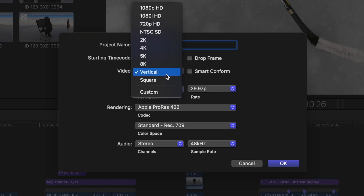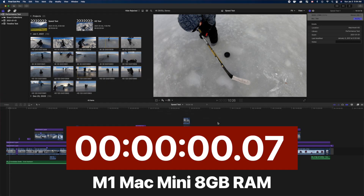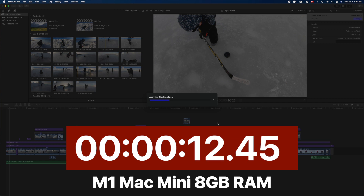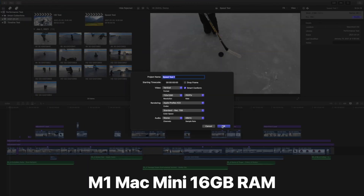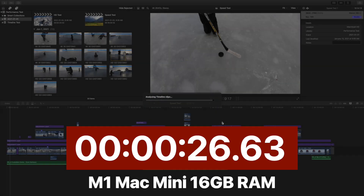My next test was to convert this project to vertical video using the Smart Conform feature, to test out the neural engine. Since both Macs have the same neural engine, the times are very similar. The 8GB model converted the project to vertical video in 27 seconds, and the 16GB version converted the same project in only 26 seconds — both much faster than Intel-based Macs.